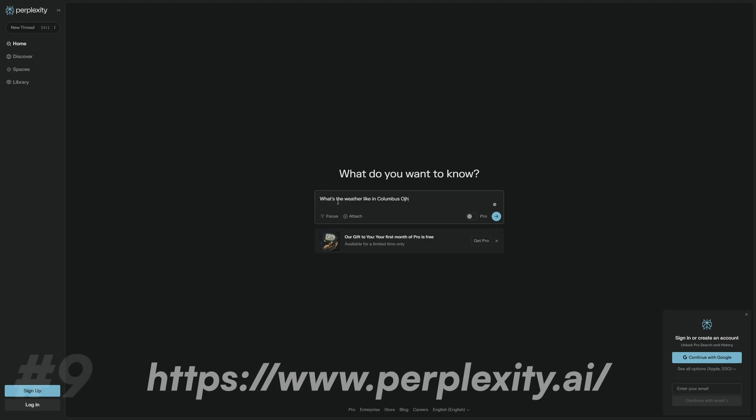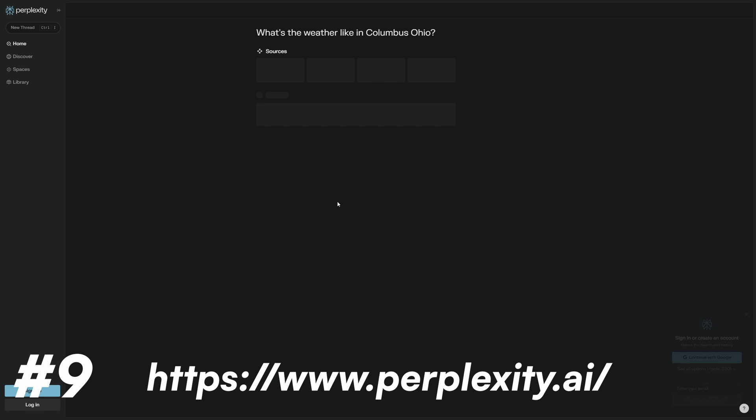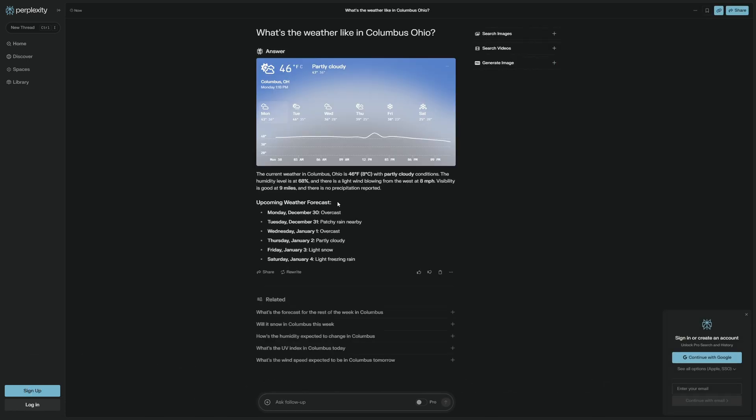Next on the list is Perplexity. Perplexity is by far my favorite tool for research. It gives you real-time data for whatever information you want. Basically, it is a Google search but way better. It filters out a lot of the nonsense you get from Google, and it also builds you charts. And it's free — just use Perplexity.